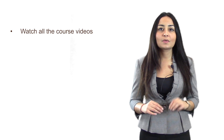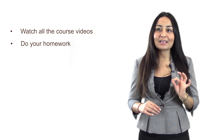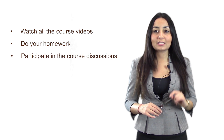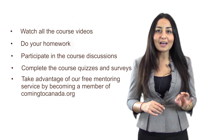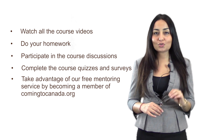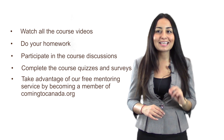To make sure that you get the most out of this course, we ask that you watch all the course videos, do your homework. You will be given assignments every week — make sure you complete these assignments before the next session starts. Participate in course discussions, complete the course quizzes and surveys, and take advantage of our free mentoring service by becoming a member of ComingToCanada.org, a trusted online community for newcomers to network with Canadian professionals.